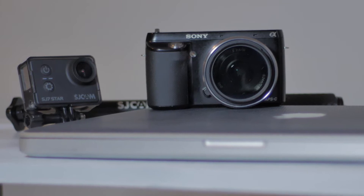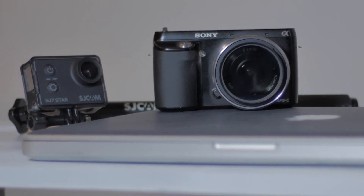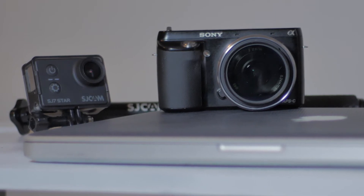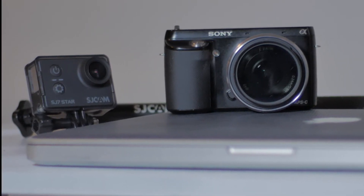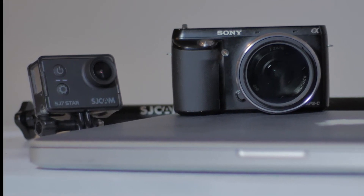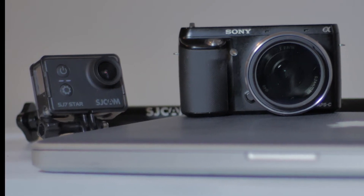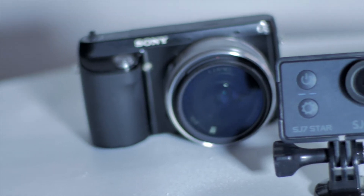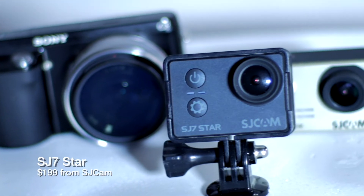So now my Sony NEX F3 is my main vlogging camera, and my Panasonic G7 is my main production camera. My secondary vlogging camera — you guys know what it is — it's the SJ7 Star from SJCAM. You've seen my reviews on this camera. You know what I think about it. I love it, specifically for the audio.